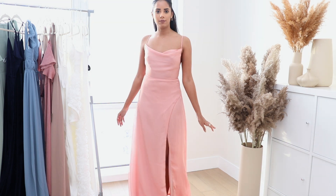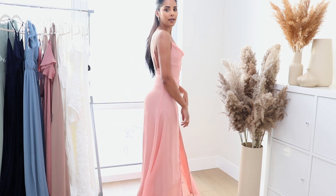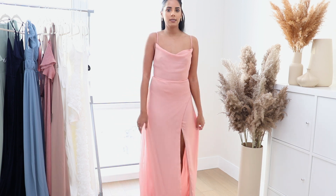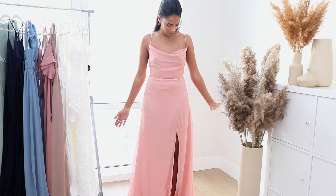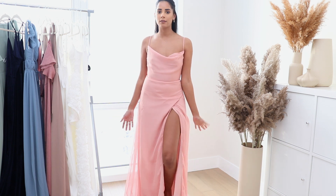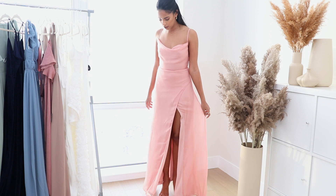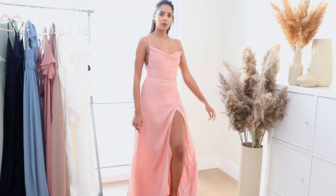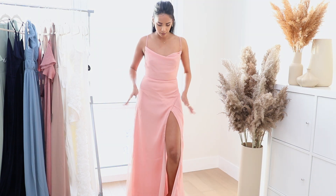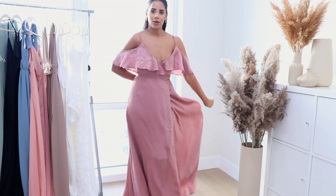This one is from their pink section — they have so many blush and pink tones on the site. It's a great one for a spring or summer wedding. It has a nice back detail, scoops in the front, and a slit. The length is also great for my height. It comes in different colors — I saw it in blue and green, but I loved the pink one.